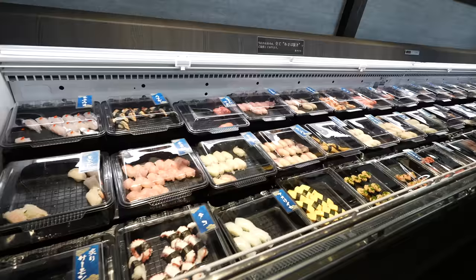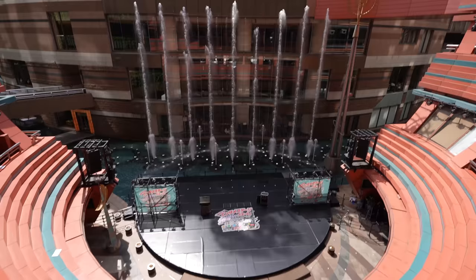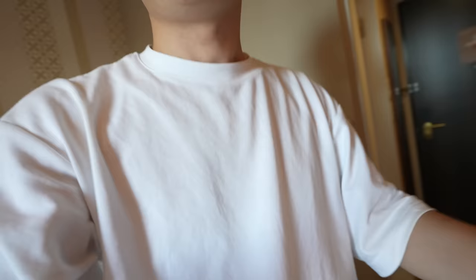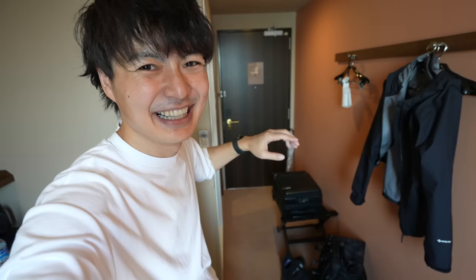They have so many kinds of sushi! What a beautiful day. Hey guys, I'm in Fukuoka prefecture near Hakata station today. We will explore the Hakata town. Yes, there are many nice places. I'm so excited. Let's explore.